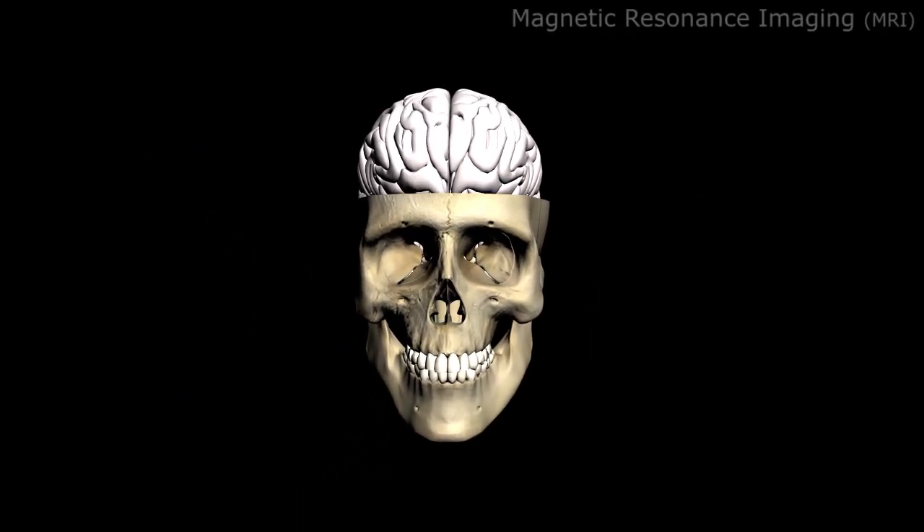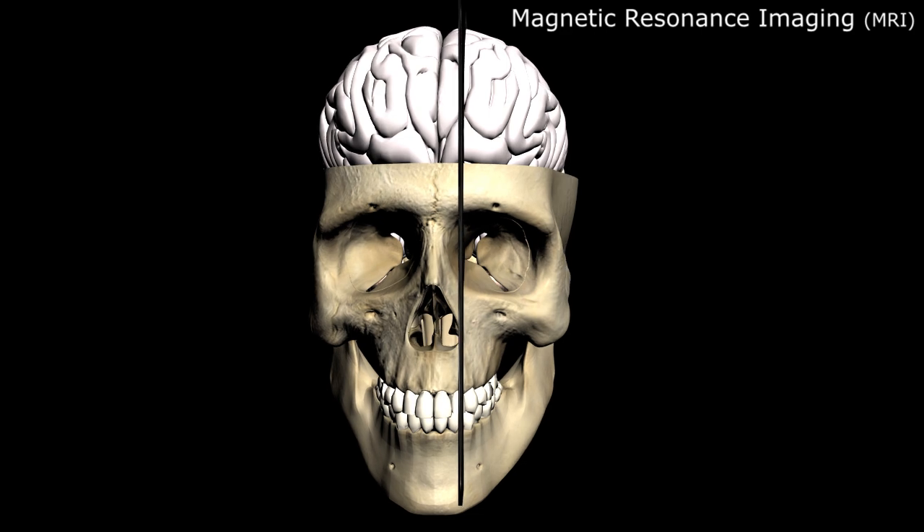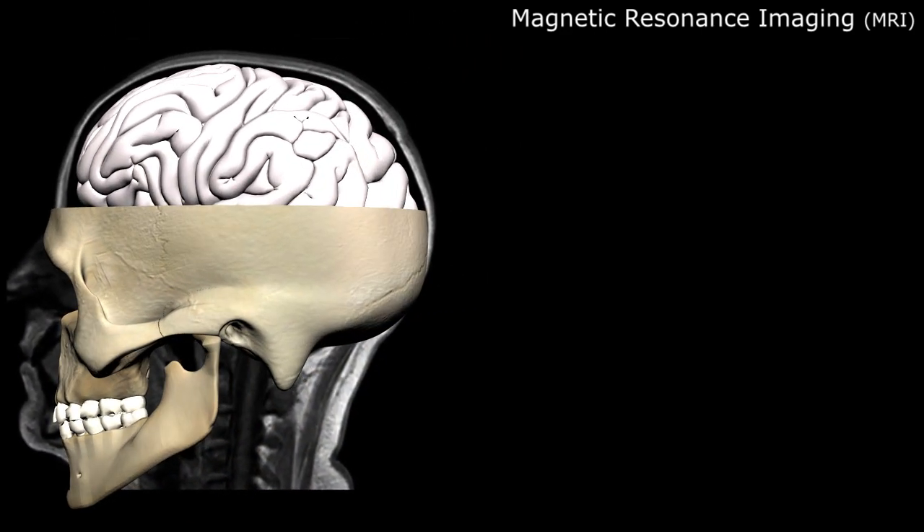Our modern diagnostic technologies, like MRI or magnetic resonance imaging, provide exquisite anatomic detail of the brain and allow us to localize these deep structures with submillimeter accuracy.